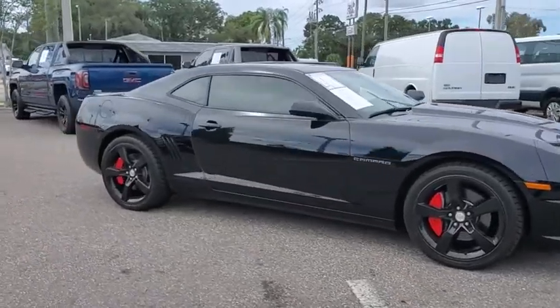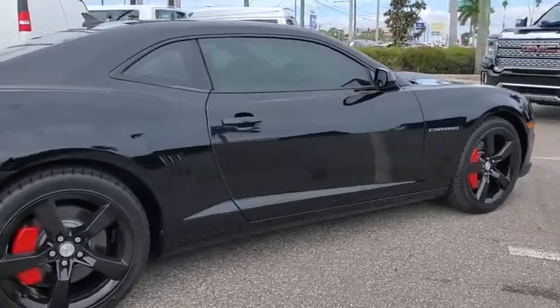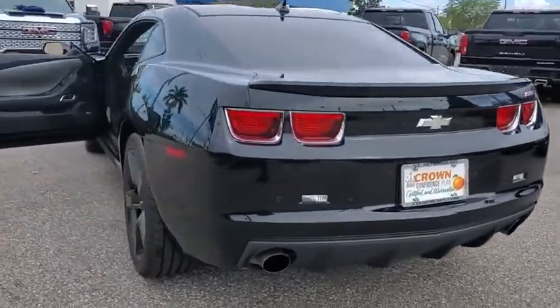Take a ride in the 2012 Chevrolet Camaro. The Camaro was developed to be 21st century on every level, from its awe-inspiring design to its outstanding performance to its impressive efficiency.